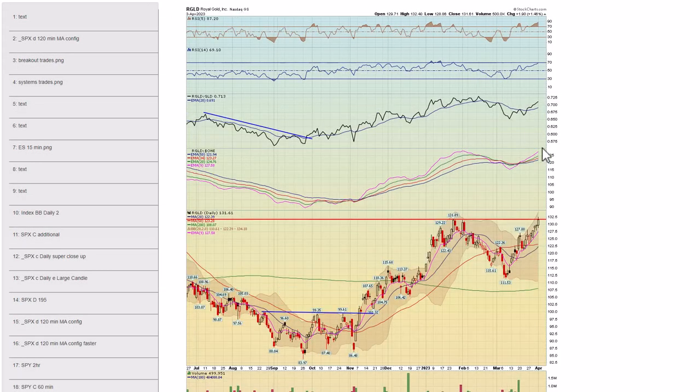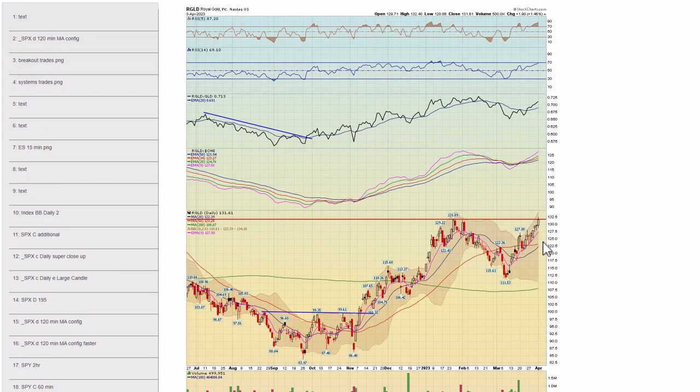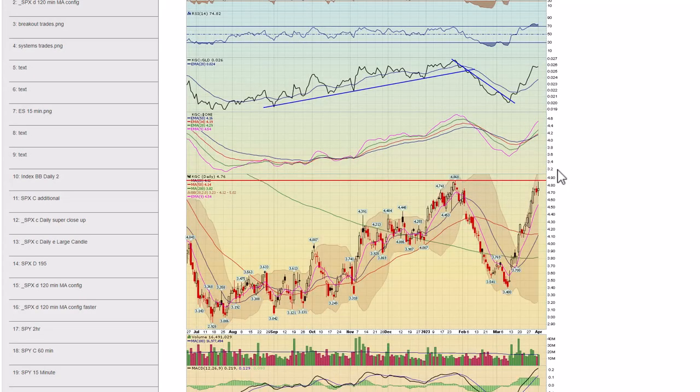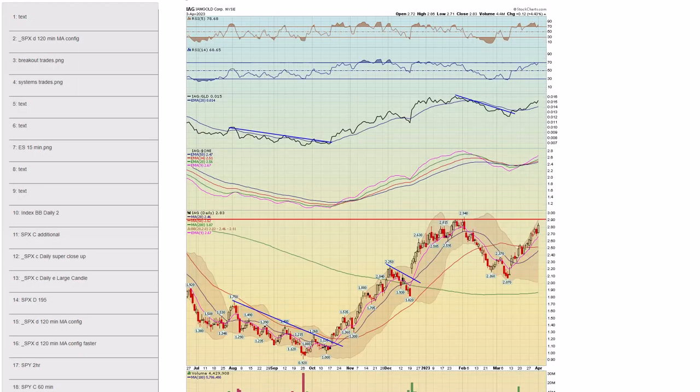Chapter 69 and the next few are stocks I'm going to monitor that are at recent highs. They could consolidate, but I think they'll eventually take them out. RGLD — you can see it's right at this resistance. Chapter 70 — HL, Hecla Mining, another one right at the resistance from January. Chapter 71 — KGC, same deal. And finally, Chapter 72 — IAG, another one nearing the January highs. So those are ones to monitor if we do get some consolidation.